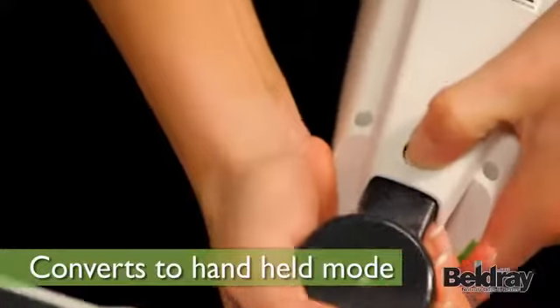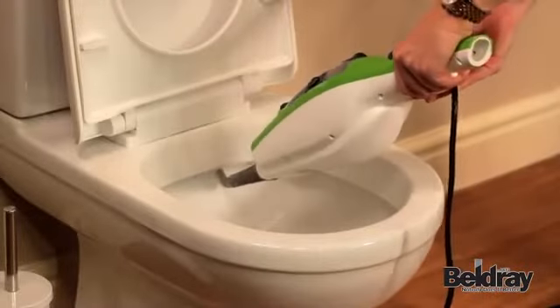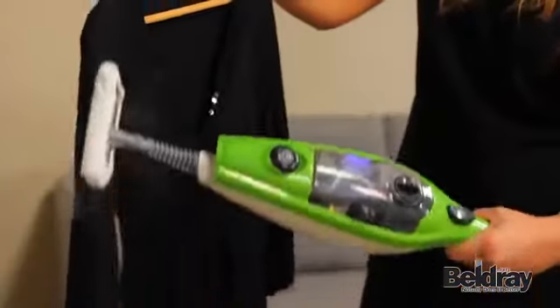The 5-in-1 can also be used as a handheld steamer, which is great for cleaning kitchens, bathrooms, on glass or mirrored surfaces, and even upholstery and fabrics such as curtains and shirts.